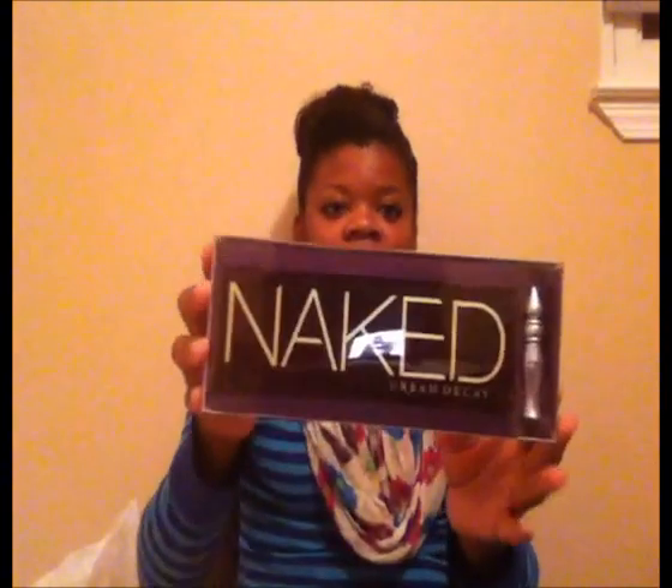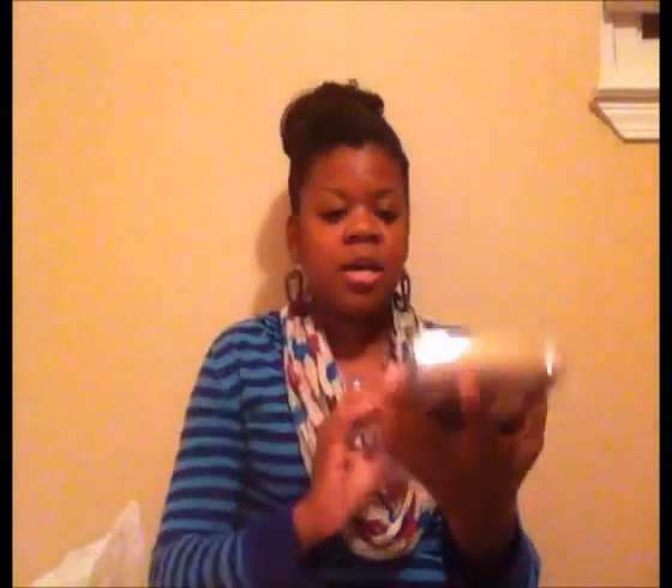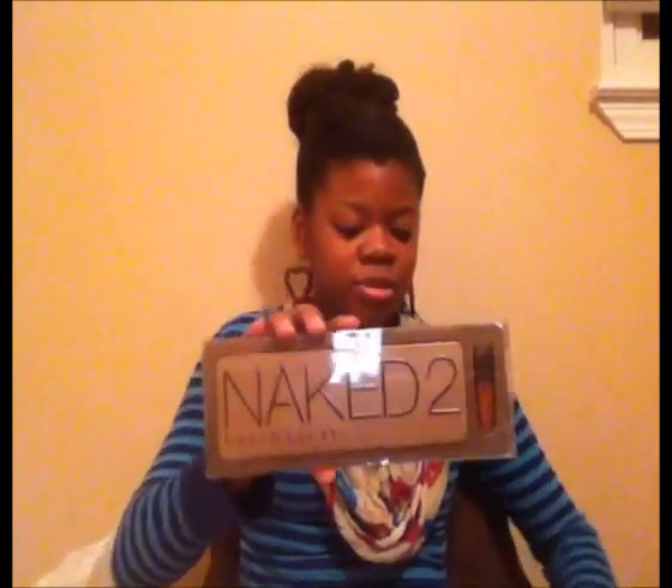Starting with my Ulta trip. I finally said forget it — I really want this palette, I've been wanting it forever. I think it came out in like 2009 or 2010. So I finally got the Naked palette, and I know I'm super late. But I also got the Naked 2 palette — so I got both!